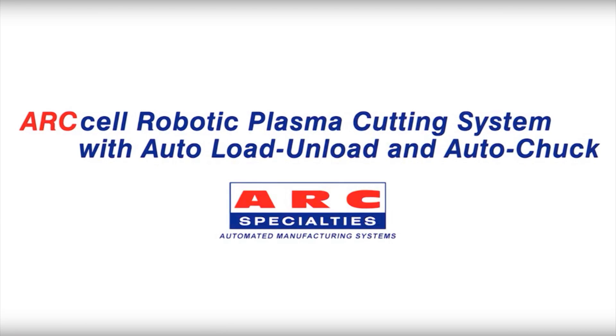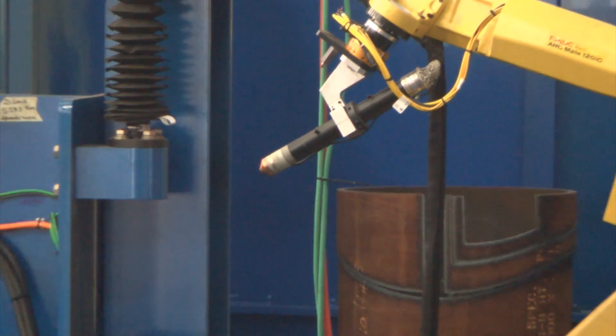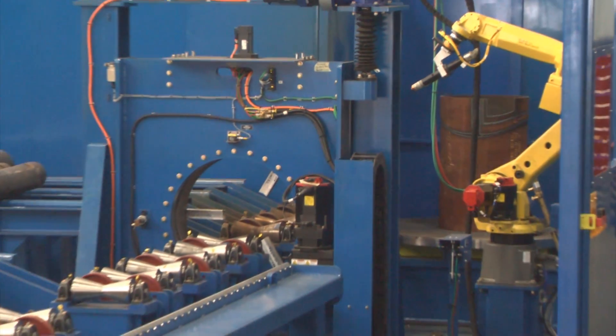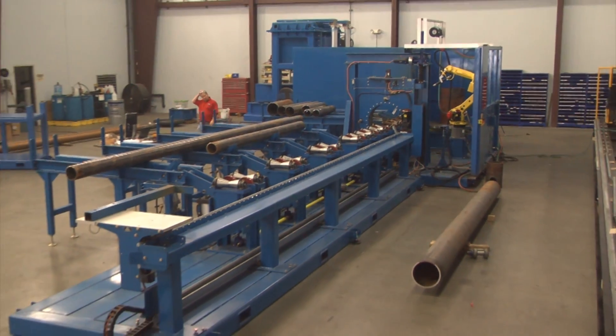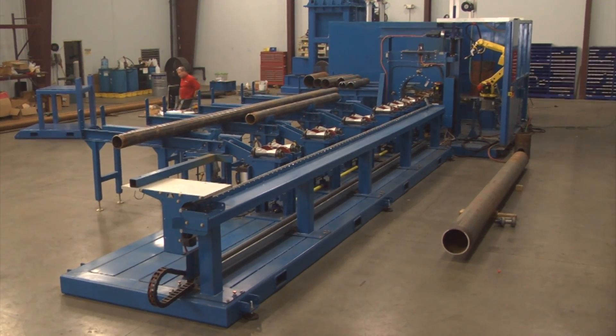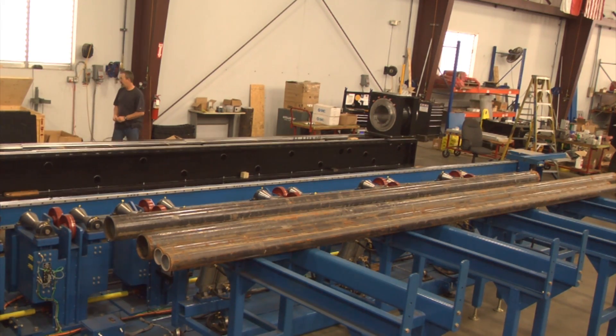FANUC America Authorized System Integrator ARC Specialties designs and builds custom manufacturing machinery and automated systems, including systems for metal welding and cutting, material handling, pick-and-place, test equipment, and other custom applications.